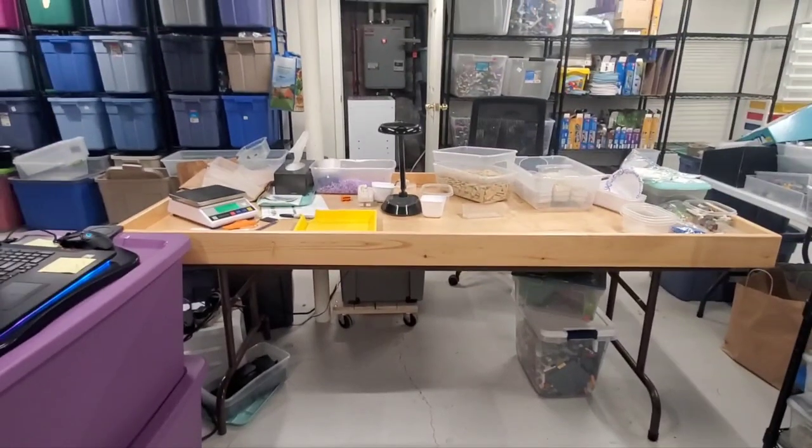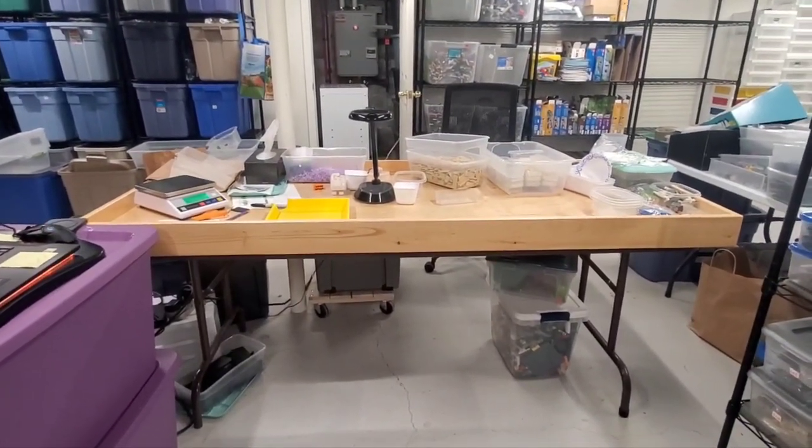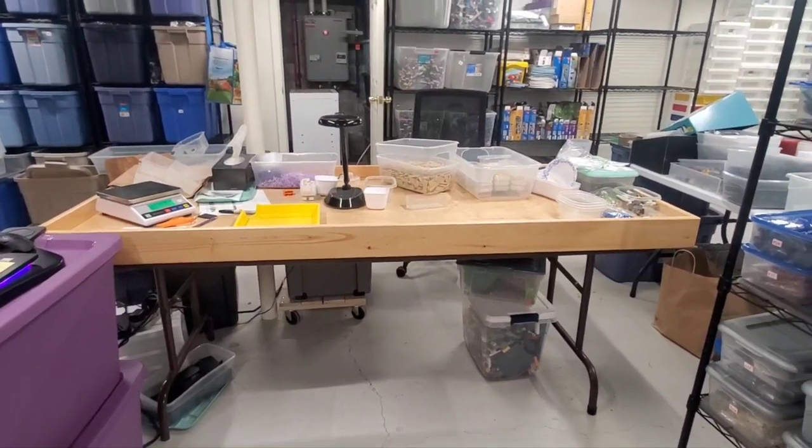But not tonight. I need to get some rest and take care of some other stuff. So that is the relatively short update for Monday night.